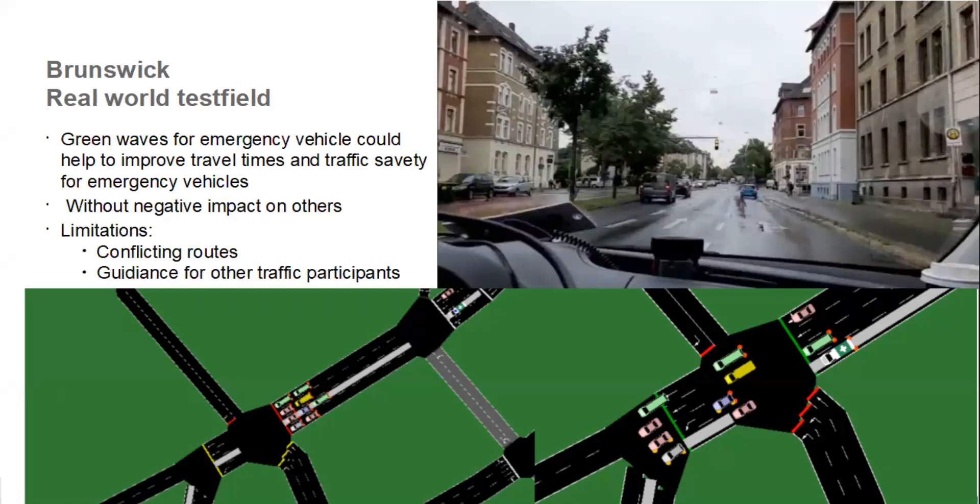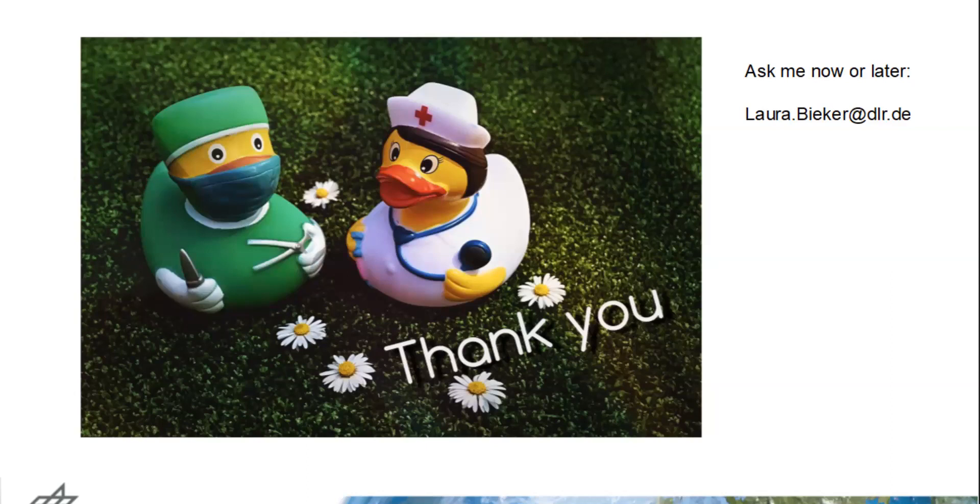There are some limitations. Conflicting routes must be handled when multiple emergency vehicles approach the same intersection — this is also a real-world problem that the algorithm needs to address. The algorithm could also be improved by providing guidance to other traffic participants so they know how to react to the emergency vehicle — for example, pulling right or turning so the way is clear. Thank you very much. There is much more to say, so feel free to ask now or later via email. I'm happy to answer every question.